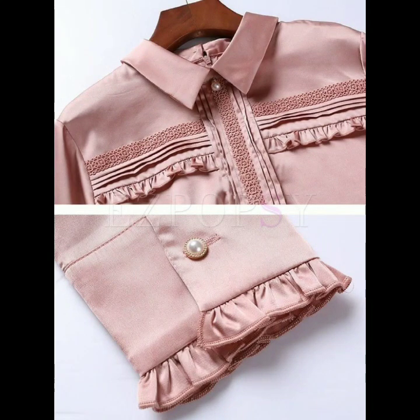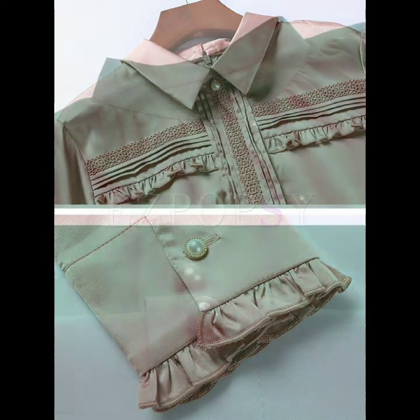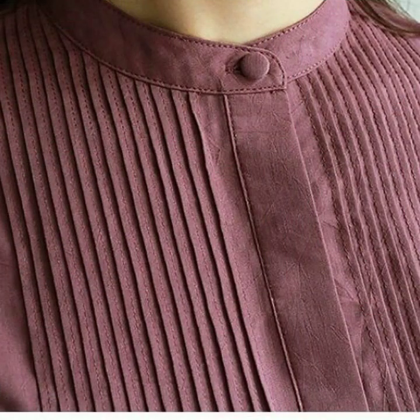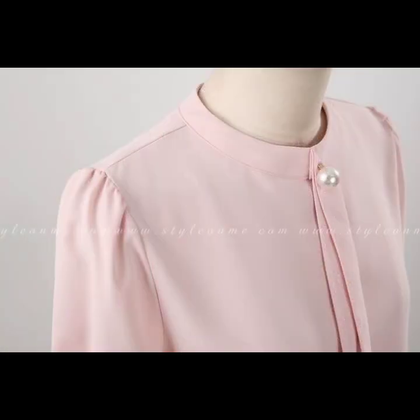All the designs are so nice, so just keep on watching this video till the end. Many more beautiful designs and ideas you will explore in this video of different types of neck designs.